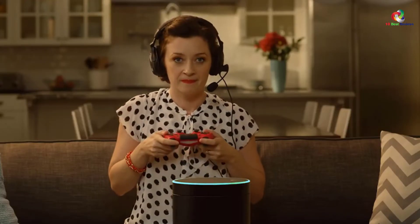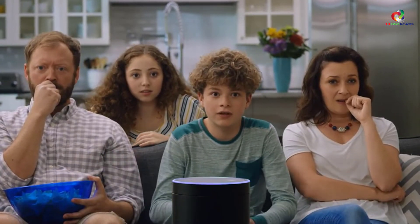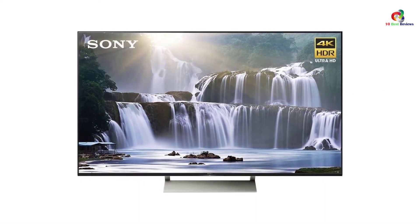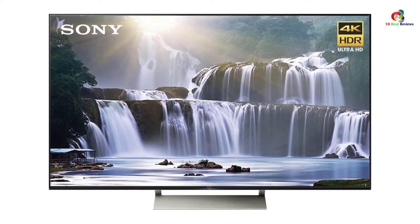For easy connection, it has a total of four HDMI ports, two USB 2.0 and one USB 3.0 ports. The precision full array greatly boosts dimming for an incredible brightness and precision contrast. The TV also has smart functionality for easy access to all your favorite streaming apps.